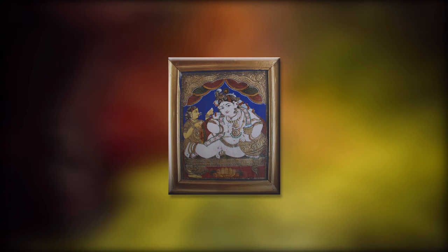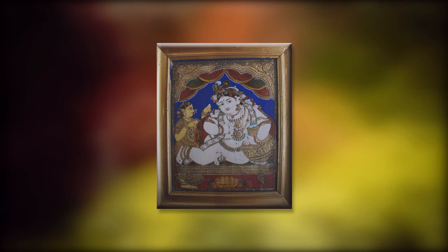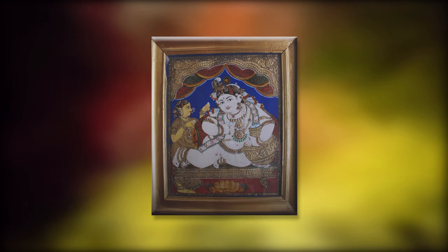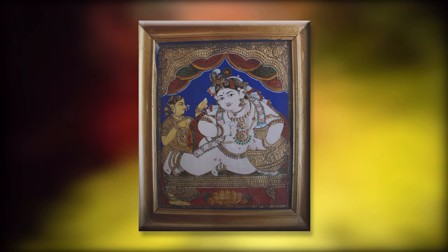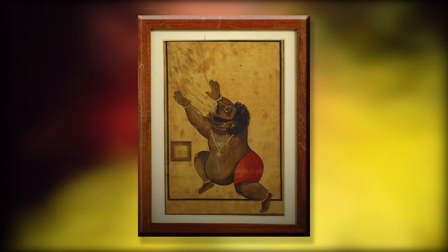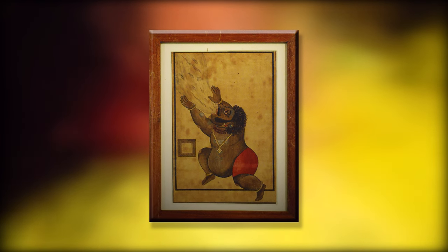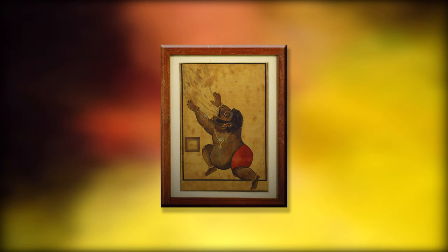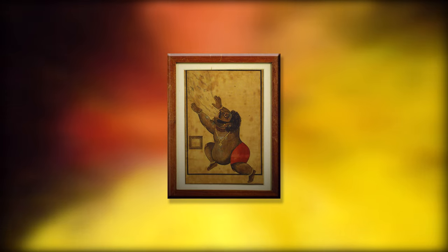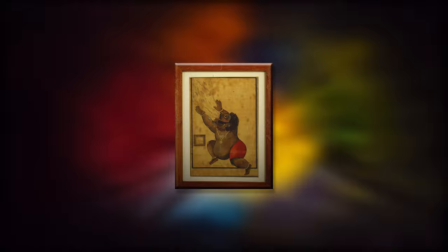The subjects of most Tanjore paintings are Hindu gods, goddesses, and saints. Episodes from Hindu Puranas, Stala Puranas, and other religious texts are visualized, sketched or traced, and painted with the main figures placed in the central section of the picture. The Tanjore paintings are panel paintings done on wooden planks and referred to as Palagai Padam. In modern times, these paintings have become gifts for festive occasions in South India, colorful pieces of art to decorate walls, and collectors' items for art lovers.